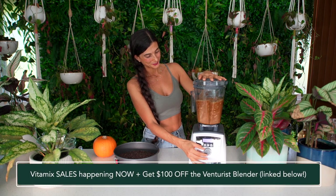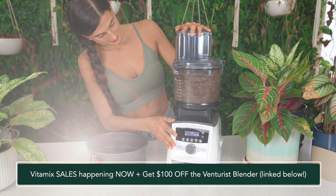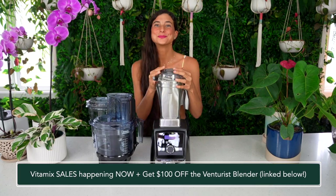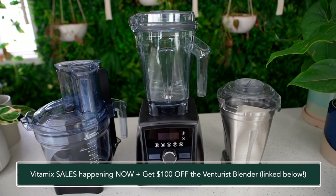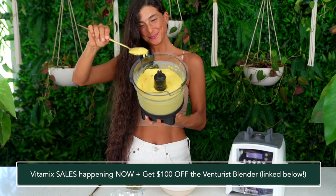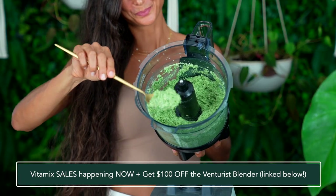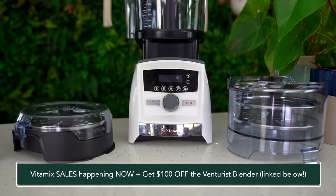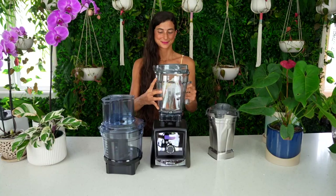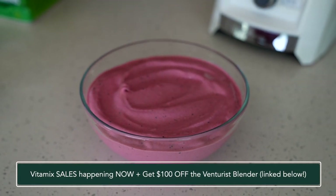Also for those of you looking to get a new blender, Vitamix is having some epic New Year sales right now. I have the A3500 and I love it because the base allows you to switch between a blender head attachment and a food processor attachment — it's essentially a food processor and a blender combined into one machine. Vitamix also has an evergreen offer happening with their Venturist blender, and that special discount code is linked for you. So if you don't want all the bells and whistles of the A3500 but still want an epic high-speed blender, check out their Venturist. Those special discount links are included below in the description.